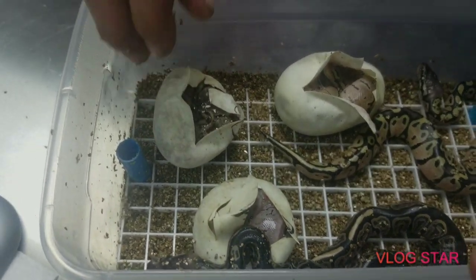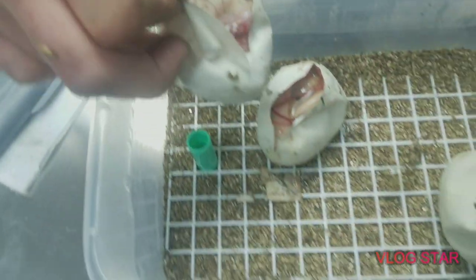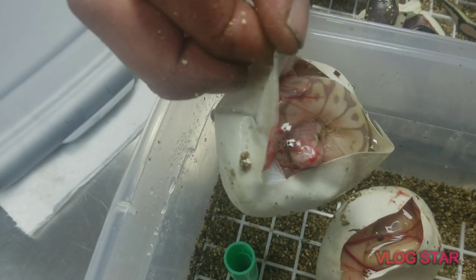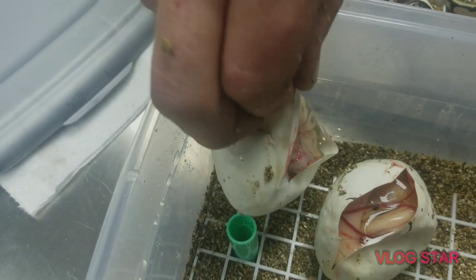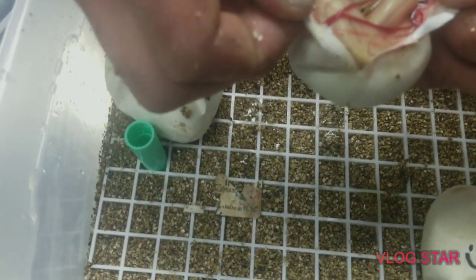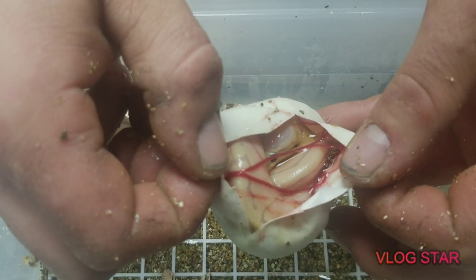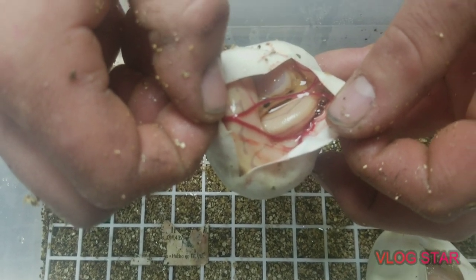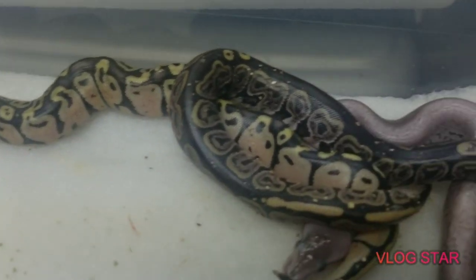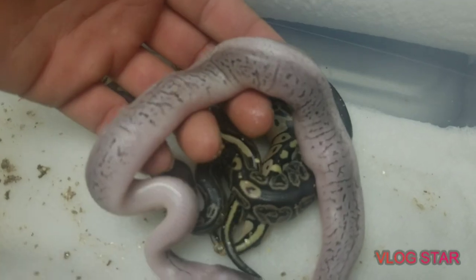So would you get two out of that whole clutch? I think that one's a banana too, right? Yeah, because this one, that one's probably a pastel. It could be a pastel Woma. It's got the yellow one. Pastel, I'm guessing at least a pastel banana. This one, that might be pinstripe Woma. We get the pastel, the black pastel, and then this is a pastel black pastel pinstripe.